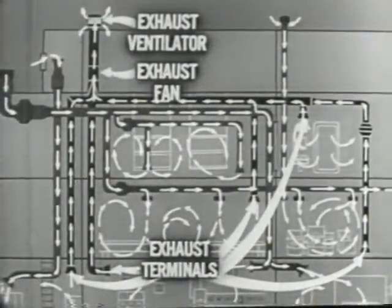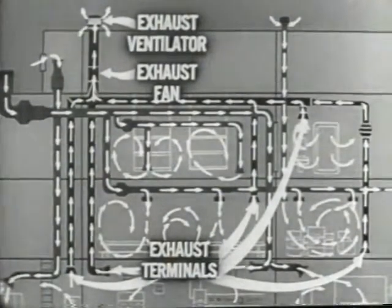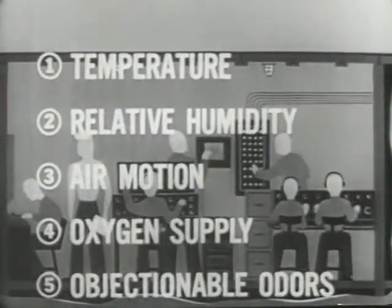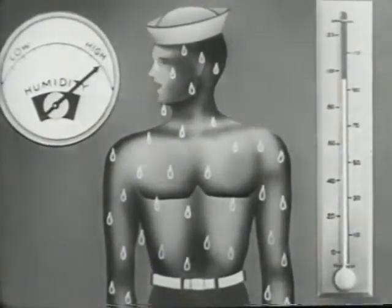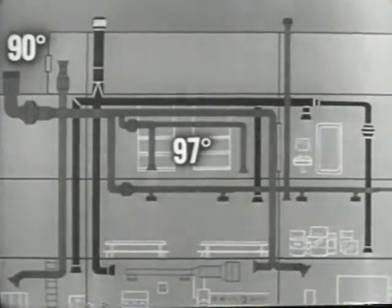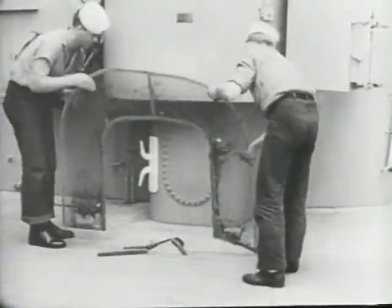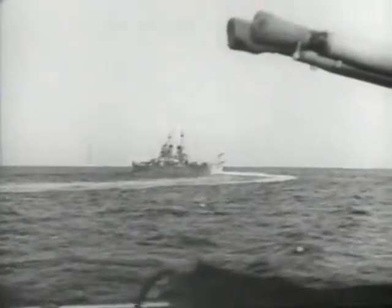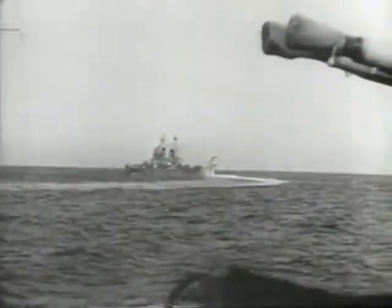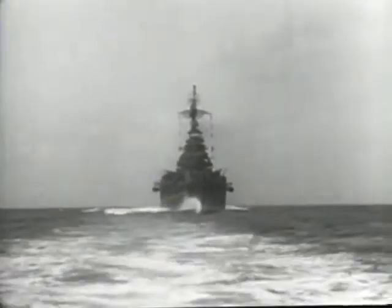In this film, we have shown the basic principles which govern the operation of shipboard ventilating, heating, and cooling systems. We have dealt with the factors which influence the condition of the air, and the part these factors play in the well-being of personnel. We have seen the elements of typical ventilating, heating, and mechanical cooling systems, and how they operate. We have shown the importance of a ship's maintenance schedule, which must be observed for best results. A sound grasp of these principles of operation will assist in maintaining proper atmospheric conditions below deck, and will contribute to the well-being and the fighting efficiency of all the men who man the ship.